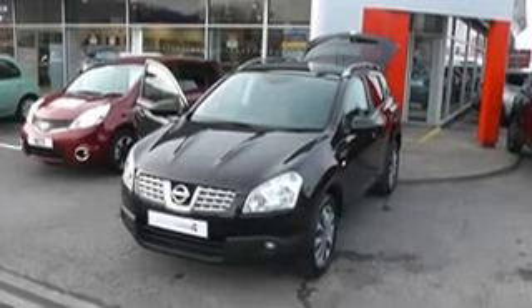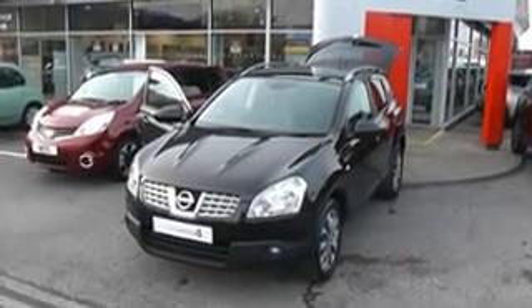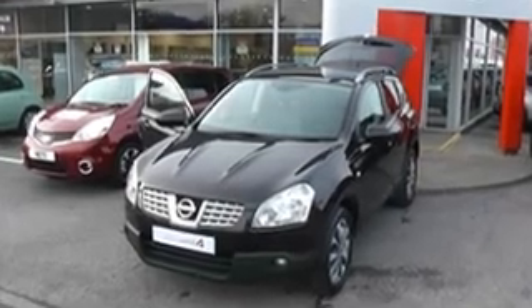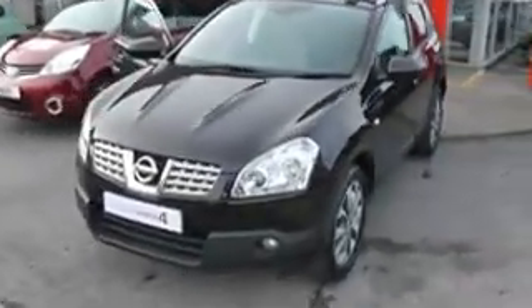Welcome to Wessex Garages Nissan, Hadfield Road, Cardiff. The presentation we have for you today is of the Nissan Qashqai Tecna. This is a 1.5 diesel model with a manual gearbox, finished in nightshade. The car is just over three years old, registered on a 59 plate, and it has only one previous owner.